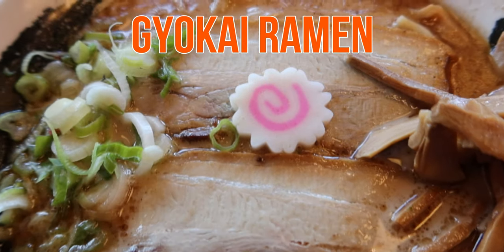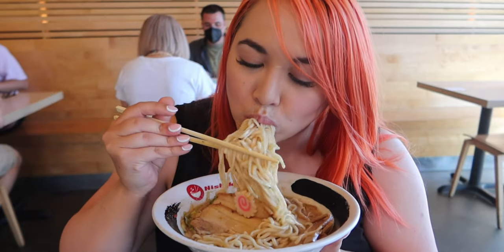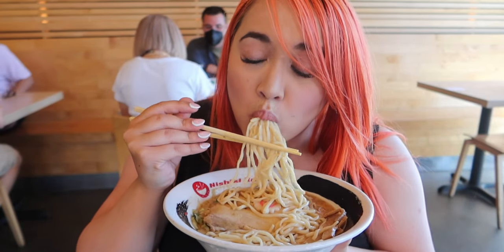I also tried my boyfriend's gyokai ramen — gyokai means seafood. The seafood broth was a little bit faint but it was there, and overall I actually really enjoyed this one. My final thoughts on Nishiki Ramen: I really like their streamlined operations and their food was actually pretty good. At first I thought it would be too Americanized for me, but overall I definitely think that Nishiki is worth a try.